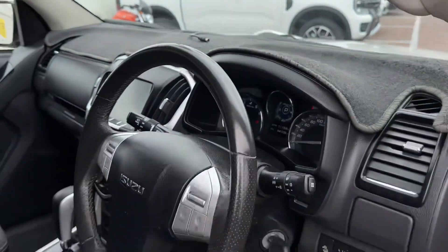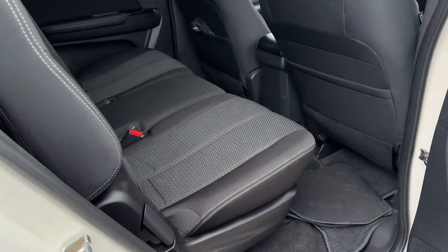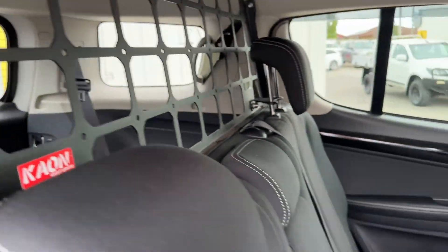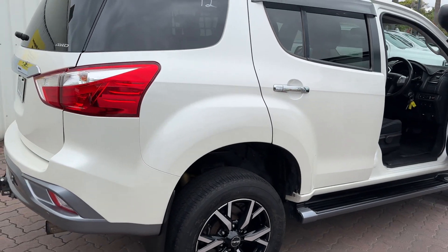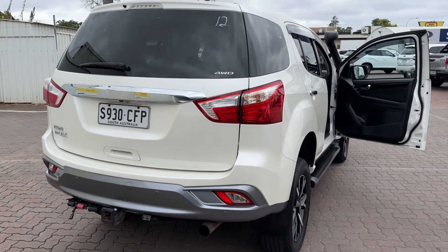Dash mat protector there. As you can see, that cargo barrier there — very, very nice car. Can't wait to meet you on Wednesday; I know you will not be disappointed. Thank you.